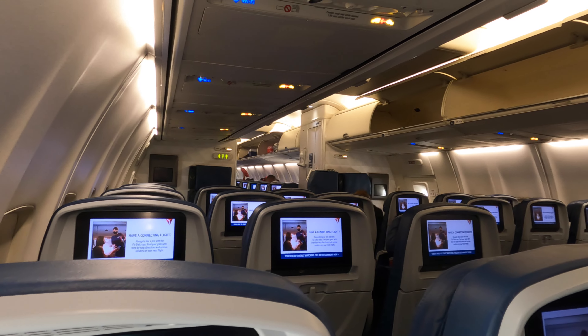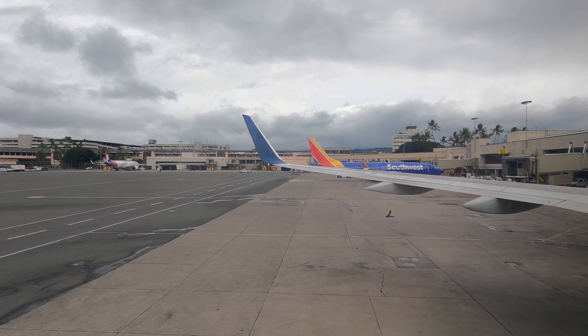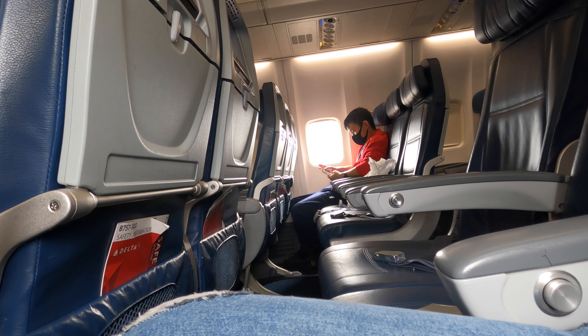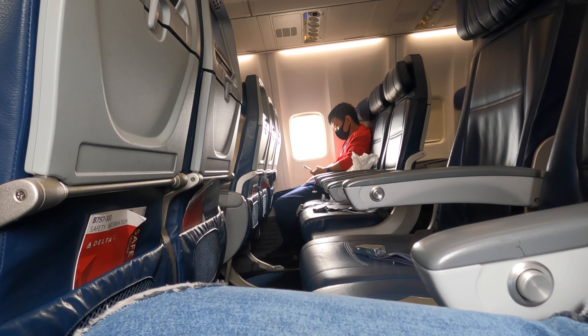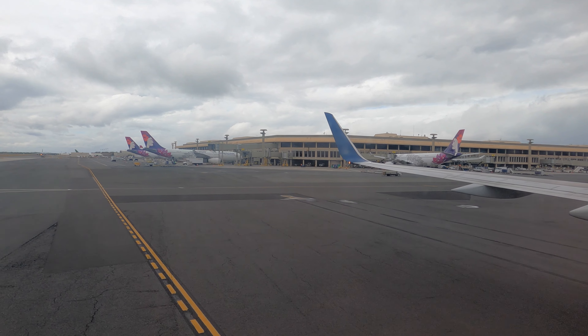Welcome aboard Delta Air Lines Flight 495, service to Los Angeles. We're going to have a flight time of 5 hours and 7 minutes today. As you are getting settled into your seat, we do remind you to please place your heavier items in the overhead bin.